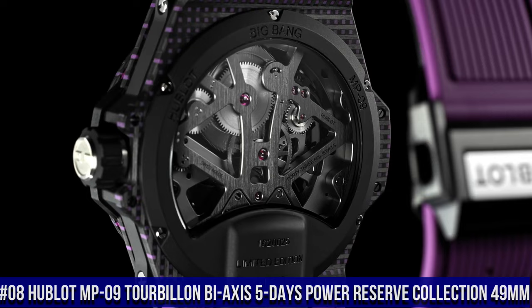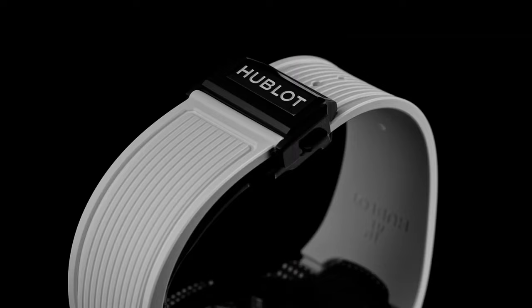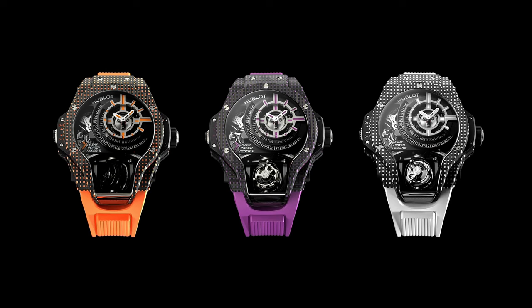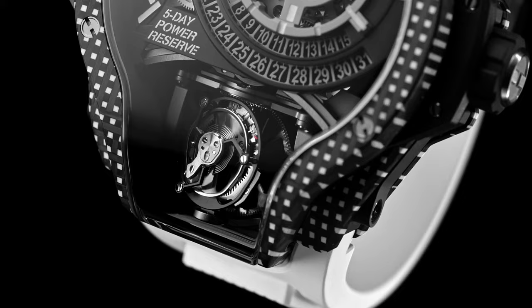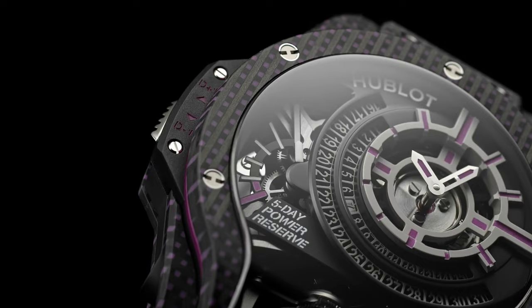Number 8: Hublot MP09 Tourbillon Bi-Axis 5 Days Power Reserve Collection 49mm. Excellent timepiece. Case Size 49mm, Case Material 3D Carbon, Movement Manual Caliber M-HUB9009.h1.ra.b In-house, Power Reserve 120 hours, Luminescence Yes, Strap Material Rubber, Strap Color Red, Buckle Type Folding Clasp. Functions: Hours, Minutes, Tourbillon. Water Resistance 30m or 3 bar.